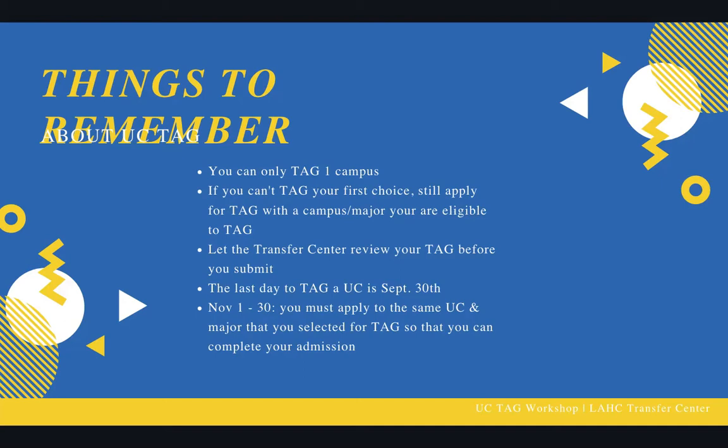Another thing I really like about UC TAG is that — let's say UCLA is your first choice and you tagged Irvine — you don't have to go to Irvine. If you got into both UCLA and Irvine and you tagged Irvine, you're not forced to go to Irvine. It's just like an extra option for you, but you don't have to commit to that school — so it's like no strings attached, but still an excellent opportunity. Always make sure the transfer center reviews your TAG application before you submit it, so we can make sure everything's perfect and there are no errors. The last day to TAG is September 30th — that is coming soon. The month rolls by really fast when the semester just begins, so you want to make sure you see us soon. November 1st through 30th, you'll be applying to the same UC major you selected for TAG to complete your admission.